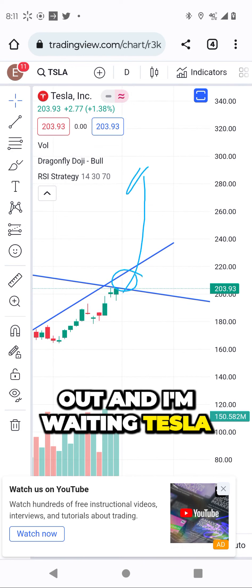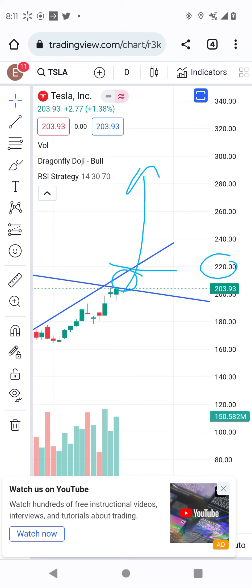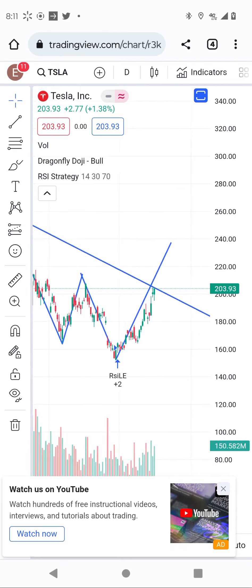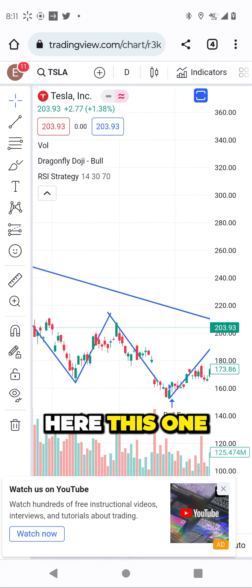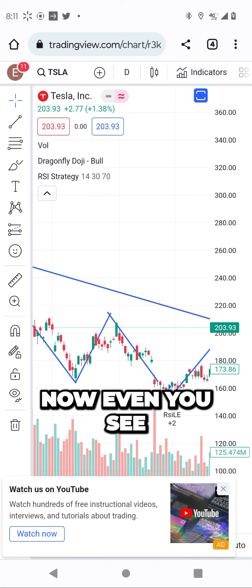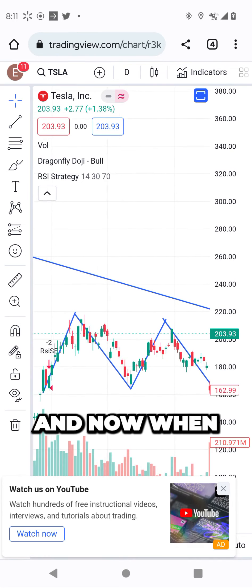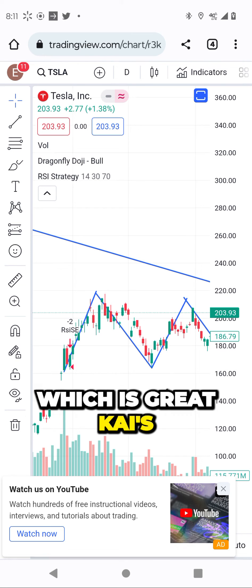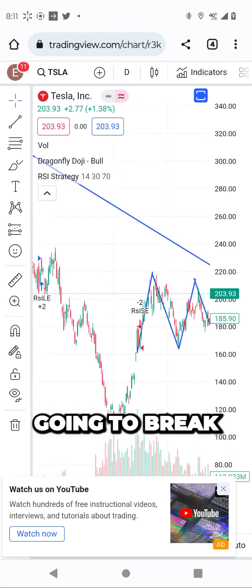I'm waiting for Tesla to come up to about 220 to 240. When you zoom out, Tesla before this came to — you see here — this is the same price right now. It was 205, and then another level is 220 over here, which is great. So we are going to see Tesla go and break out.